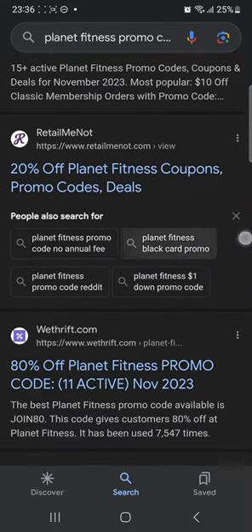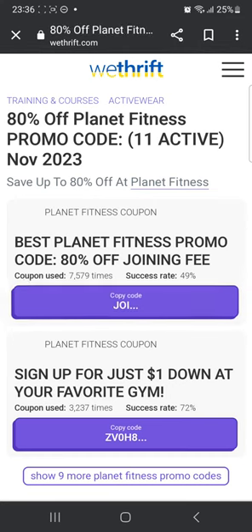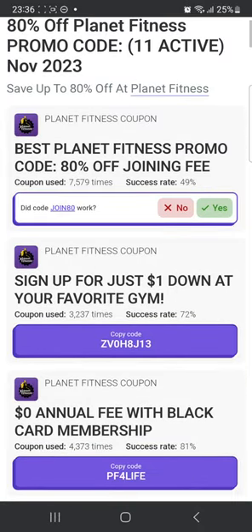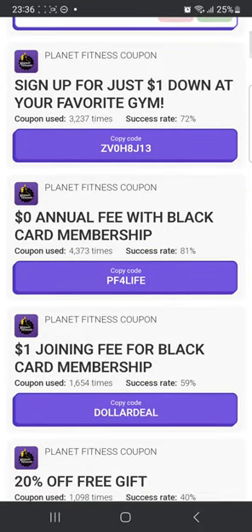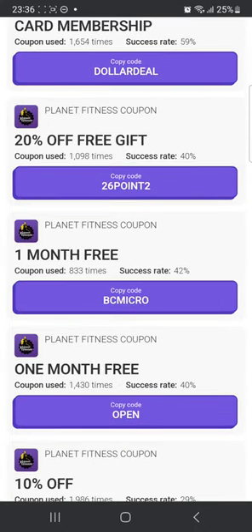Now I'm going to head to some other website and show you a few more codes. You can head over to vthrift.com. Once you're on this website, you're going to see many codes as well. For example, the first one is 80% off the joining fee — you can click 'copy code' and 'join80' is the code right there. You can copy and use it at checkout, and you can see many other promo codes as well and give them a try.